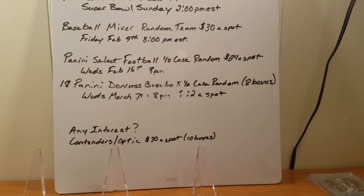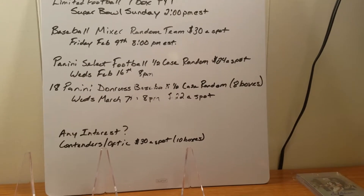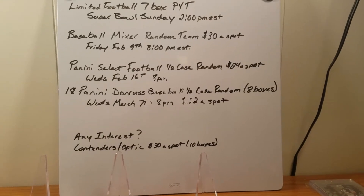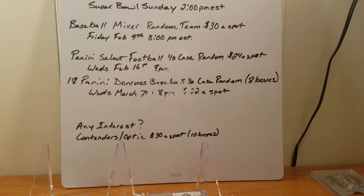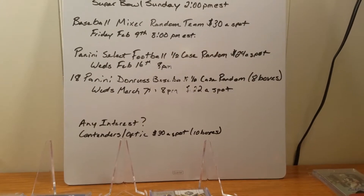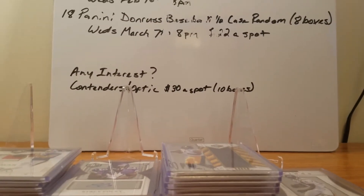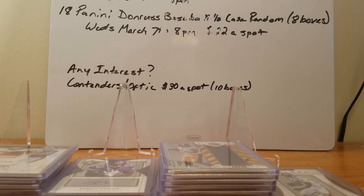I have Panini Select Football coming — the scheduled date's February 16th, though we all know how that goes. It's going to be a random spot at $24 a spot; I think that's a pretty good price. And I also have, coming out in March, Panini Downrush Baseball, which is like three or four hits a box. That new player Otani for the Angels has signed in that, so there will be autographs of him — it's a pretty hot item right now.